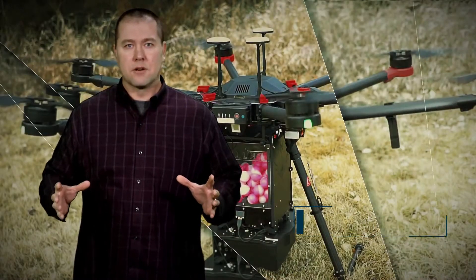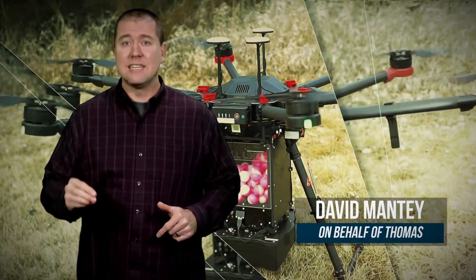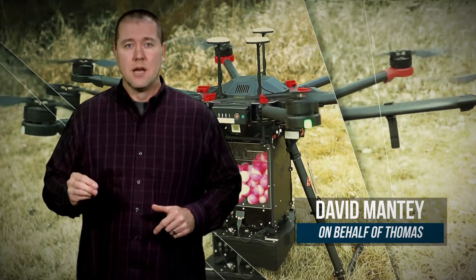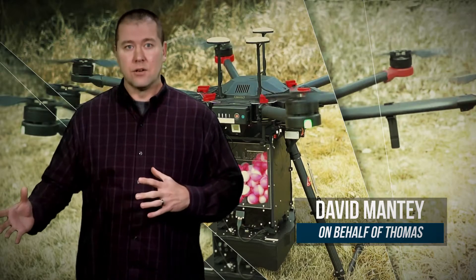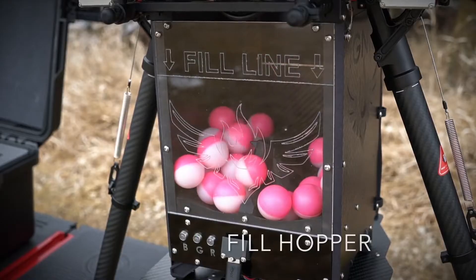A drone-amplified strategy for combating wildfires is not unique, but its methodology definitely offers a new approach. Containing fires by setting others, called backburns, to consume the dead wood and other materials that help fuel larger fires is nothing new.